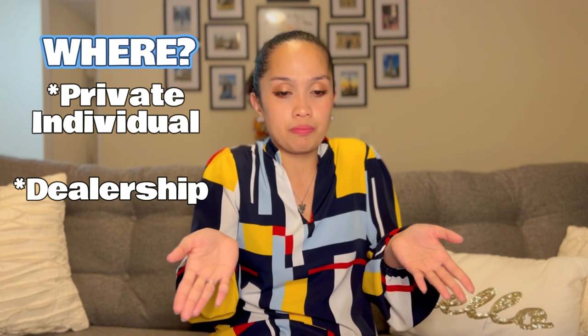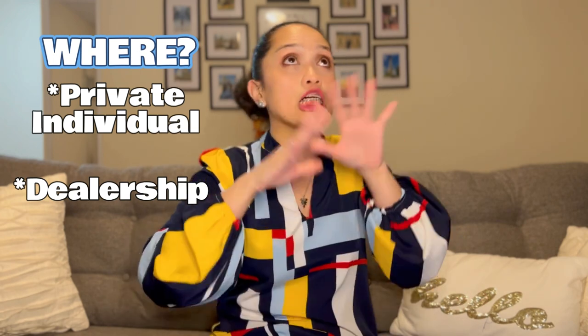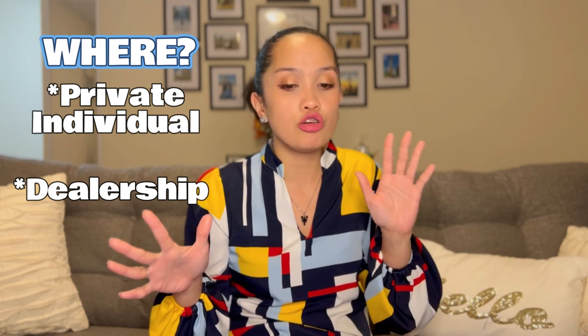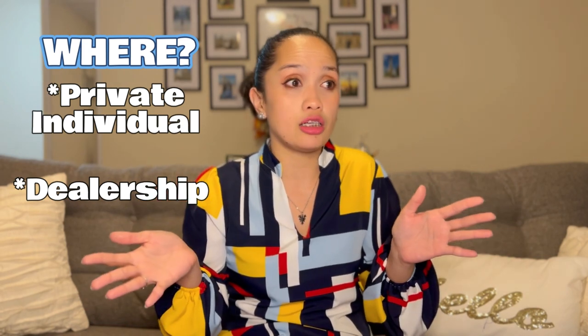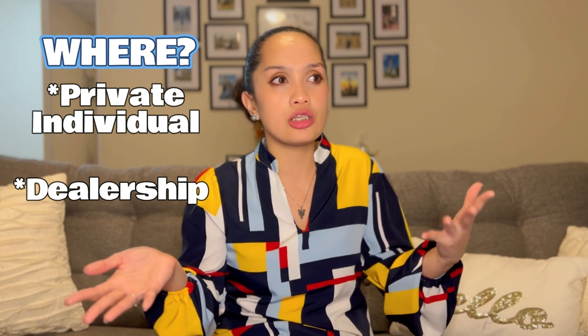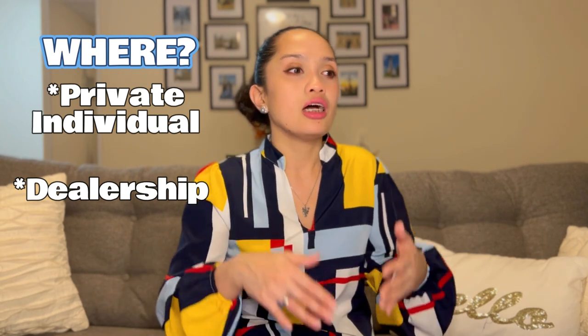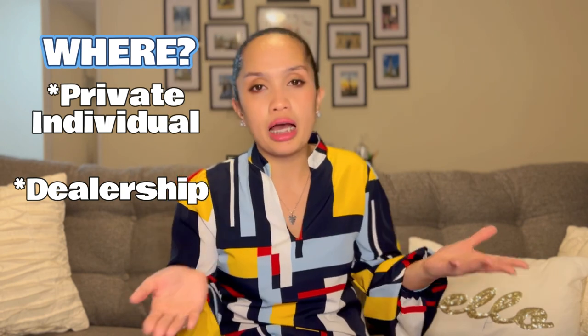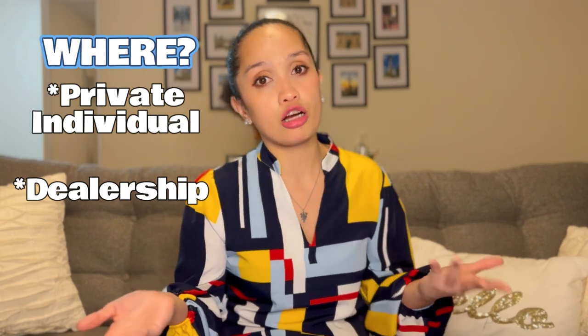The next option is a dealership. There are a lot of dealerships around, so you will not run out of options. It's just a matter of patience in going from one dealership to another to find the best deal or the best car for you.